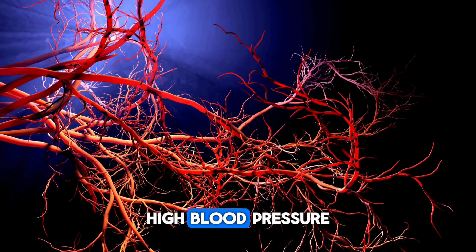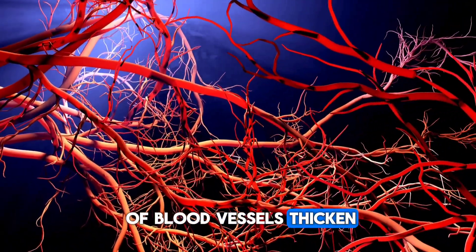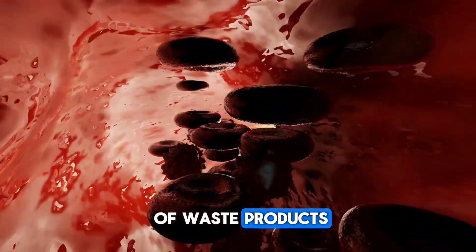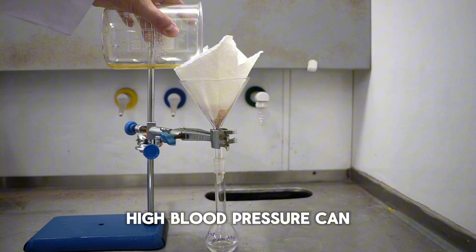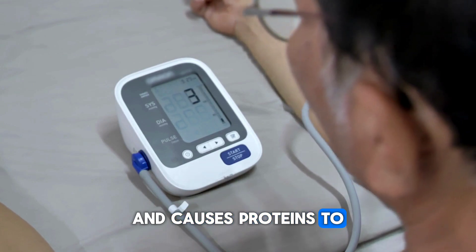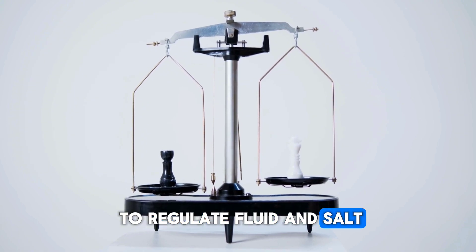Sign 11: High blood pressure. High blood pressure can damage small blood vessels in the kidneys. Over time, the walls of blood vessels thicken and narrow, reducing blood flow to the kidneys, which prevents proper filtration of waste products and excess fluid. Long-term high blood pressure can lead to scarring in the kidneys, damage the filtering system, and cause proteins to pass into the urine. Loss of kidney function impairs the body's ability to regulate fluid and salt balance.